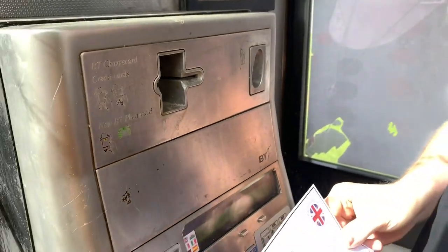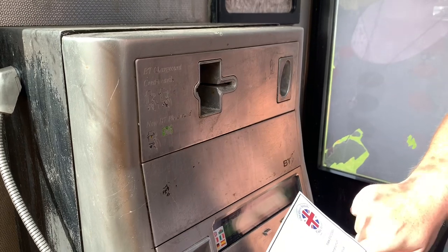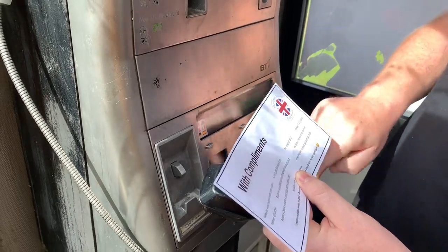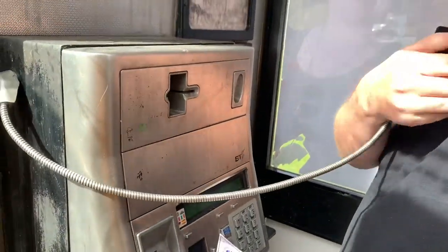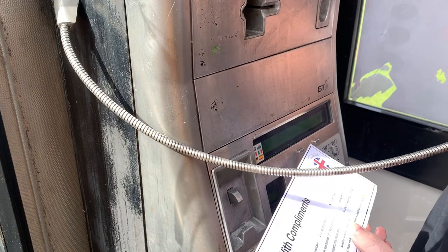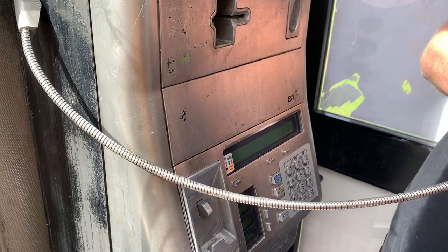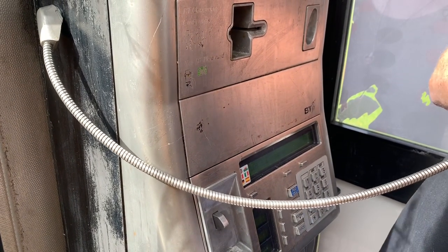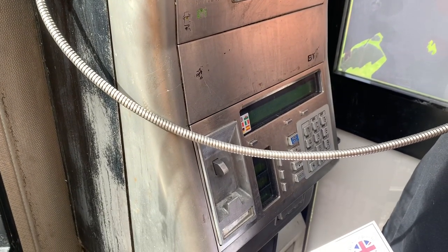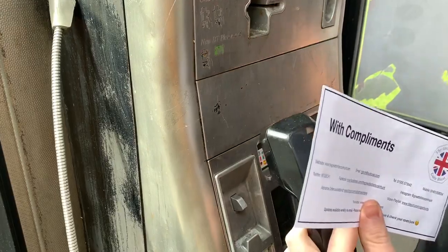Right, let's give Ian a ring — 07401 008 004. Ian, it's Bungle, how are you doing? Fantastic! We're just filming our second video, Peter Rabbit's in here. We've got five seconds left — cost us 60 pence in total — and that's it, we're in!